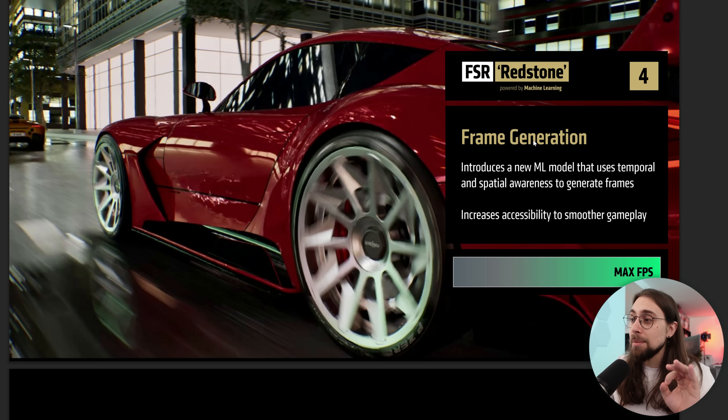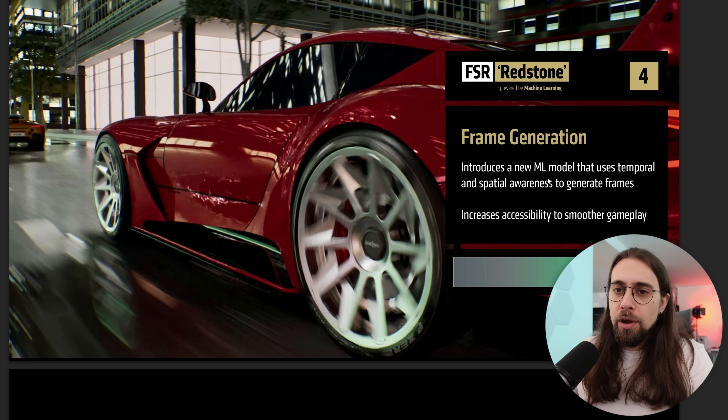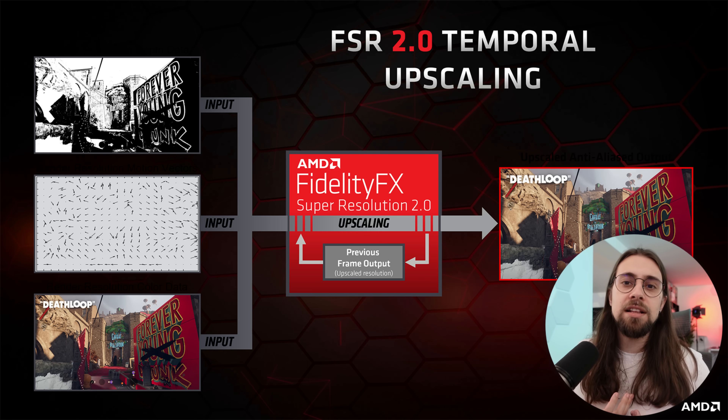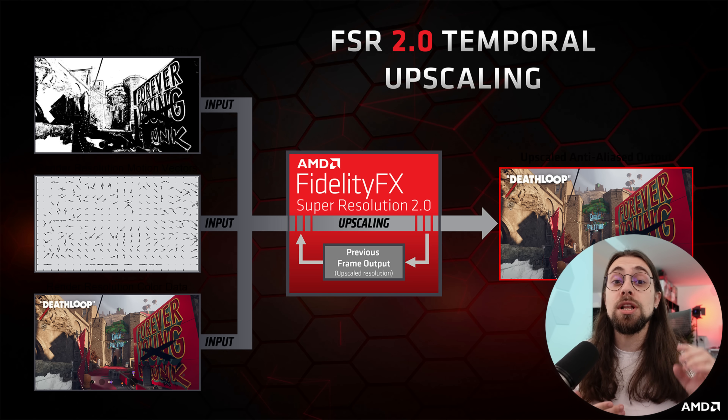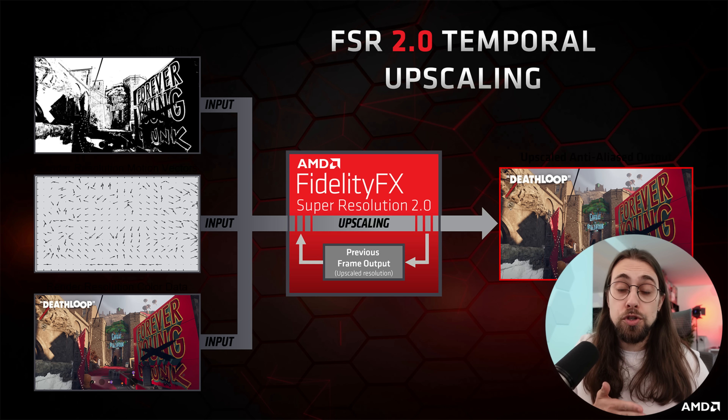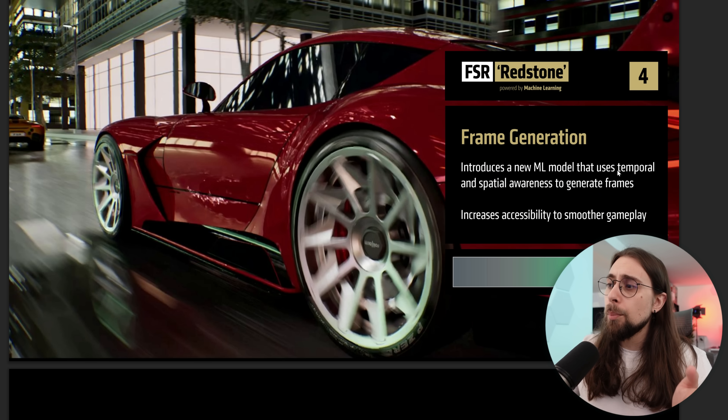Then we have frame generation, which introduces a new machine learning model that uses temporal and spatial awareness to generate frames. The previous upscalers — at least the first ones with DLSS and FSR — used spatial upscaling, which wasn't that great in terms of quality. That's why they shifted to temporal upscaling with FSR 2 and DLSS 2, and the quality was vastly improved. Now it seems that with frame generation we have both temporal and spatial awareness at the same time, which will most likely improve either performance or quality.